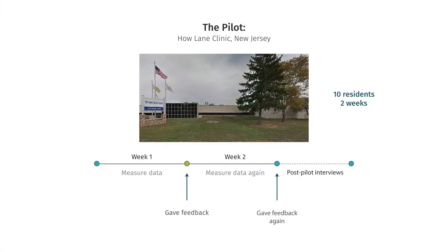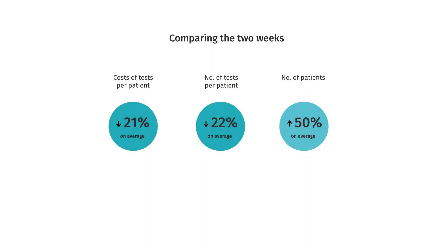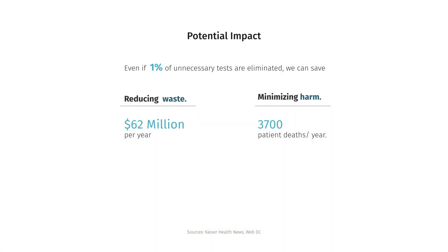To test it out, I conducted a two-week long pilot in an outpatient setting in New Jersey. The first week I measured data, then gave them personalized feedback, then measured data again in the second week, and finally compared the two weeks. The impact was huge. The cost of tests per patient reduced by 21% on average, the number of tests decreased by 22% on average, and the number of patients increased by 50%, while the quality of care remained the same. This means that if scaled up across the U.S., and even if just 1% of excess is eliminated, it can save us $62 million a year and 3,700 patient lives.